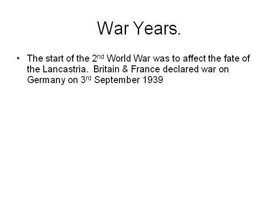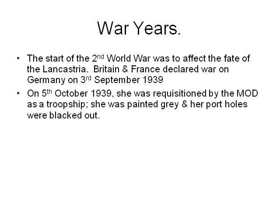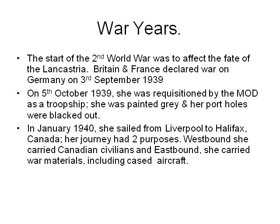In the war years, the start of the Second World War was to affect the fate of the Lancastria. Britain and France declared war on Germany on the 3rd of September 1939. On the 5th of October 1939, she was requisitioned by the Ministry of Defence as a troopship. She was painted grey and her portholes were blacked out. In January 1940, she sailed from Liverpool to Halifax, Canada. Westbound she carried Canadian civilians and eastbound she carried war materials, including cased aircraft.